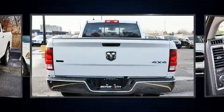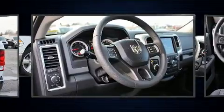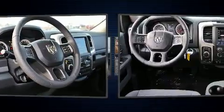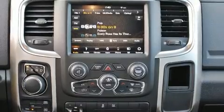All of the following features are included: a tachometer, a trip computer, fully automatic headlights, power door mirrors and heated door mirrors, remote keyless entry, a trailer hitch, and air conditioning.